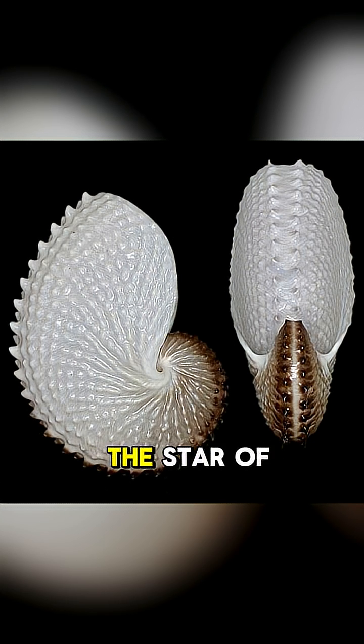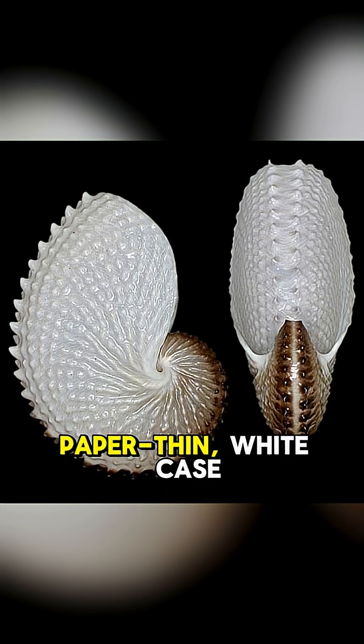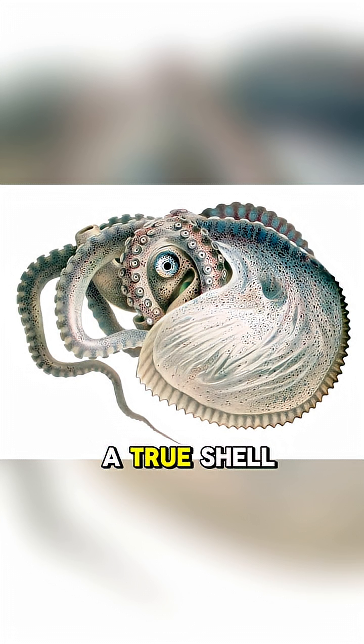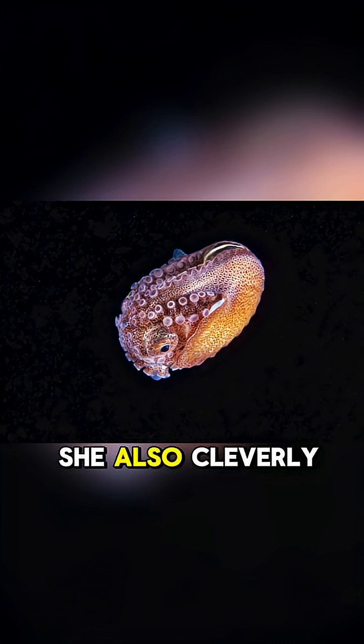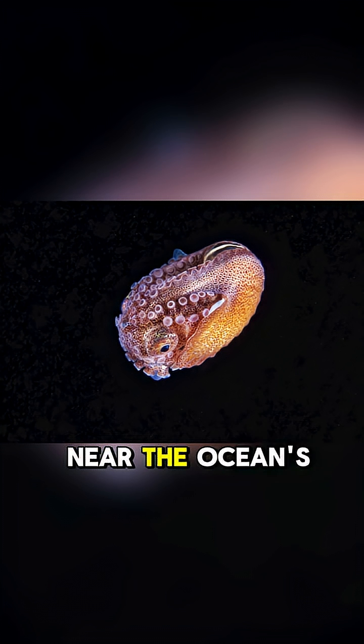The female is the star of the show, creating a beautiful, paper-thin, white case. But it's not a true shell — it's a portable nursery for her eggs. She also cleverly traps air inside it to control her buoyancy, letting her float near the ocean's surface.